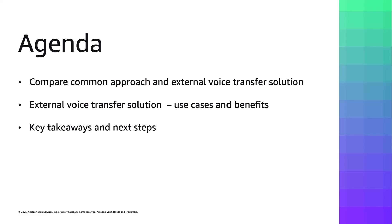Before we dive into the details, let's walk you through what we are going to cover today. First, we will compare a common PSTN call transfer approach with our new Amazon Connect external voice transfer solution to highlight key differences. Next, we will explore the specific use cases and benefits of this external voice transfer solution, helping you understand where it fits in your contact center strategy.